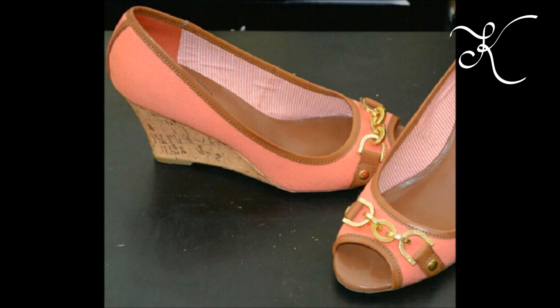Moving on to the shoes — these shoes are Tommy Hilfiger and they sold for $15. They're a size seven. Honestly, I wore them once; they have a cute cork wedge but they're just not my style and don't fit into my wardrobe, so I got rid of them.